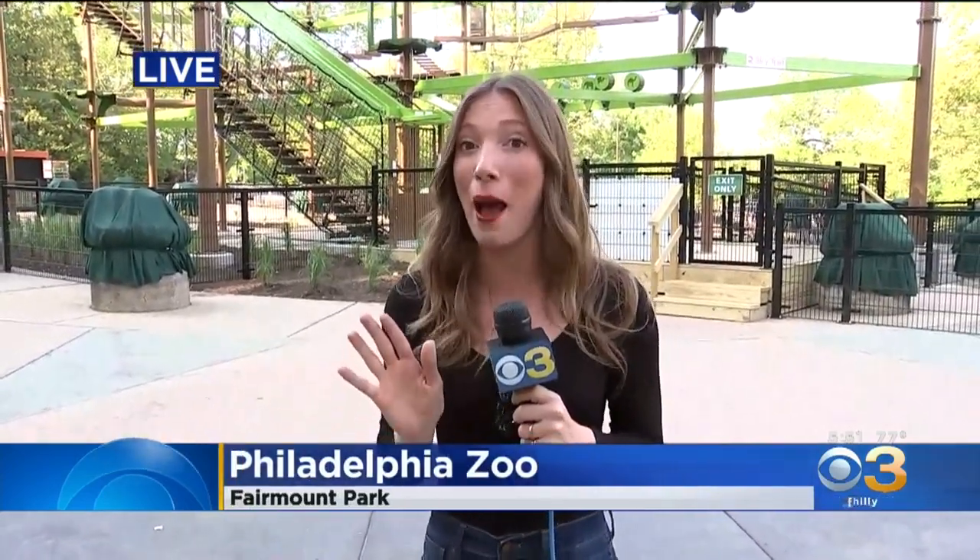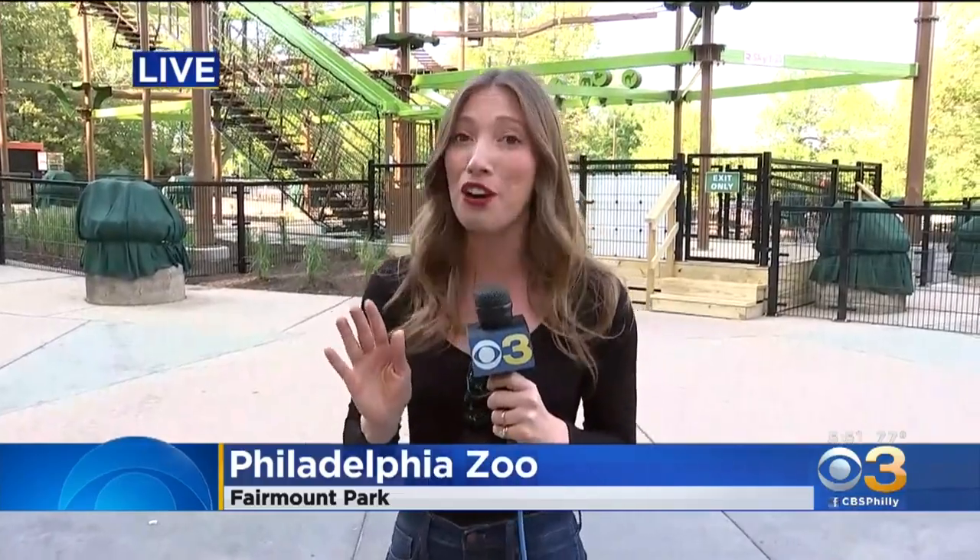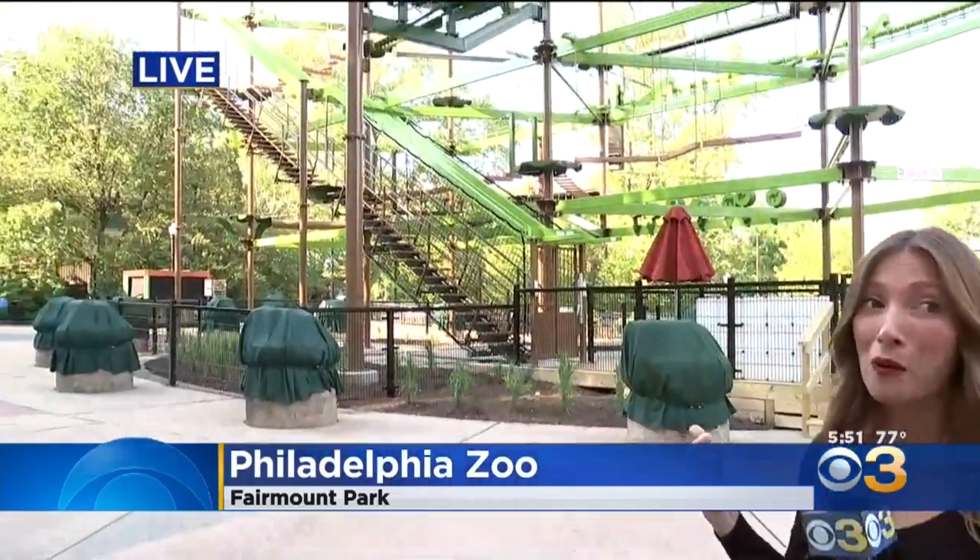At the Philadelphia Zoo, things are going to new heights with the opening of the Wild Works Aerial Adventure. Who better to send to check it out than our own Vittoria Woodhall? Everybody thinks I'm this daredevil and I can pull off these assignments, but I have to tell you, although I may not be a daredevil, it is worth it to take a ride on Wild Works.